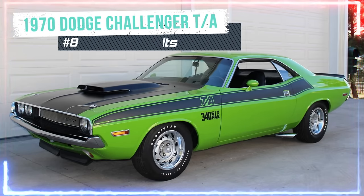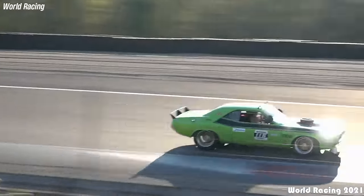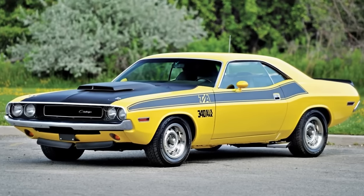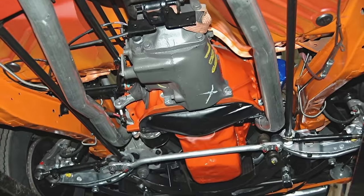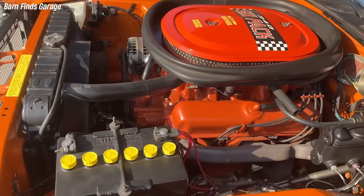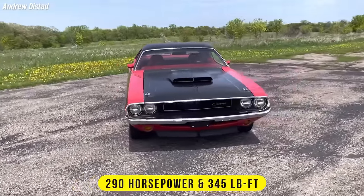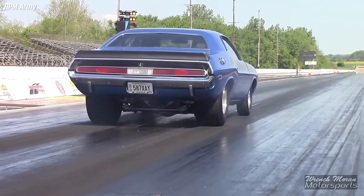Number 8: Dodge wanted to race in the Trans-American Sedan Championship, also known as Trans Am, so it built a street version of its race car and called it the Challenger TA. It was based on the standard Challenger RT model, but with a different suspension, brakes, steering, and tires. It had a 340 cubic-inch V8 engine with a trio of two-barrel carburetors, also known as the six-pack, that produced 290 horsepower and 345 pound-feet of torque. Some experts think it was even more potent than that.